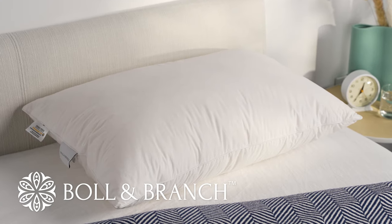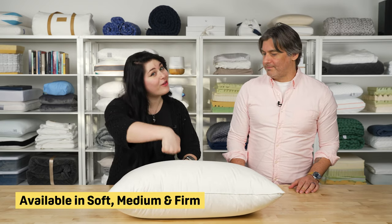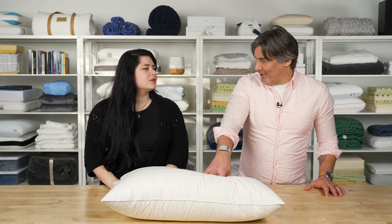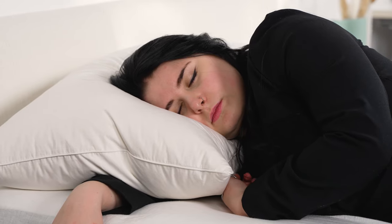First up, we're looking at the Bolan Branch Down Chamber Pillow. This comes in multiple firmness levels — soft, medium, and firm. We have the firm here, and it's very firm. It has a really fluffy feel that gives off that luxurious hotel vibe, but with a little more support. You get the sense you're going to sink right into it, but not too far — there's enough fill to offer resistance, which is great for side sleepers to keep your upper body aligned with the rest of your body.